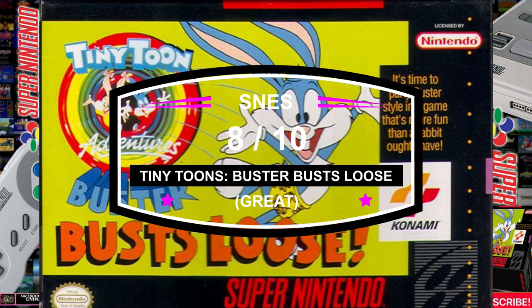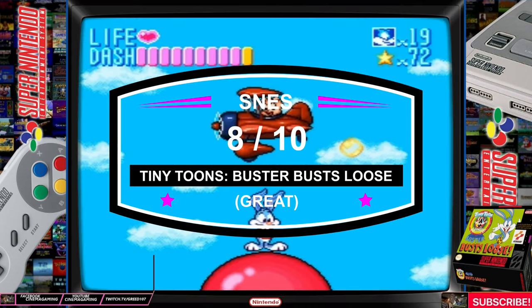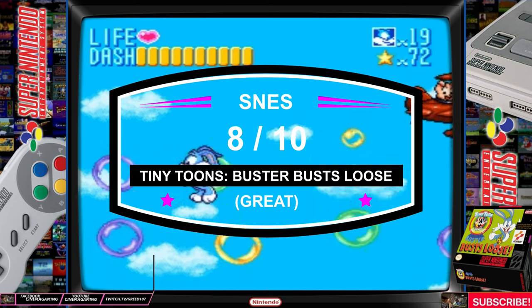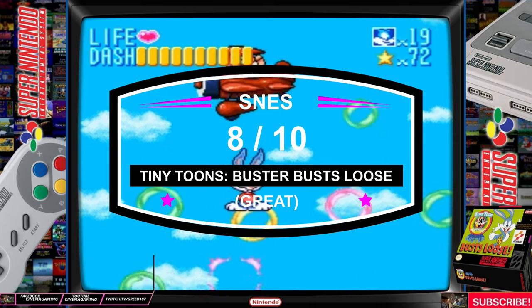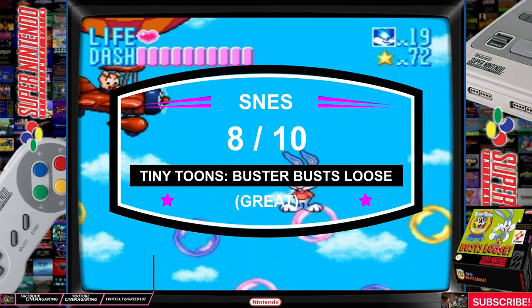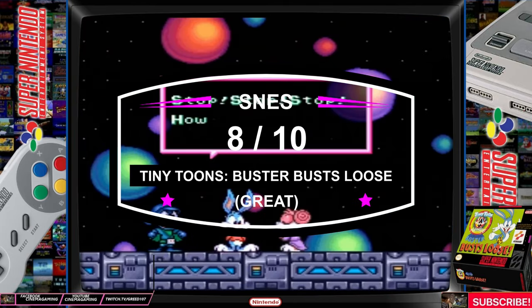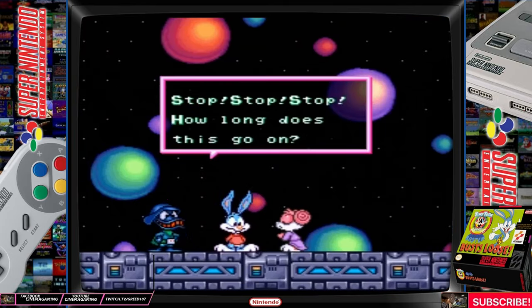What did you think about Tiny Toons Buster's Bust Loose for the Super Nintendo? Please leave comments below to share your thoughts. And that will do it for this episode. I do live streams throughout the week, mostly games from the Xbox or the Nintendo Switch, and I also do retro games throughout the week. Remember, if you liked this video, give it a thumbs up for your support. Thank you for watching, and I will see you here on the next episode. Have a great day.